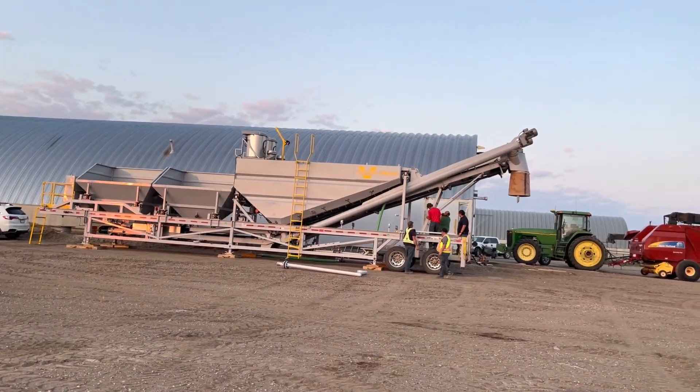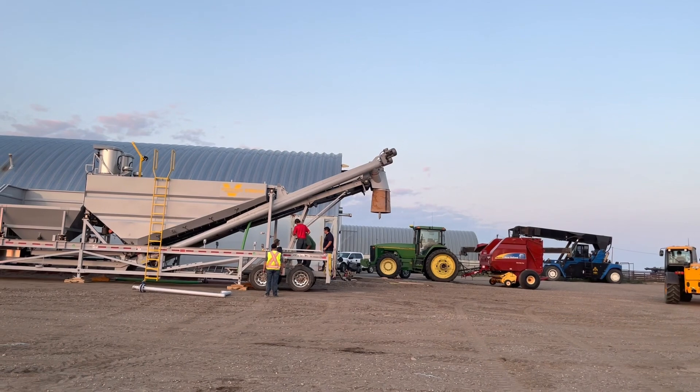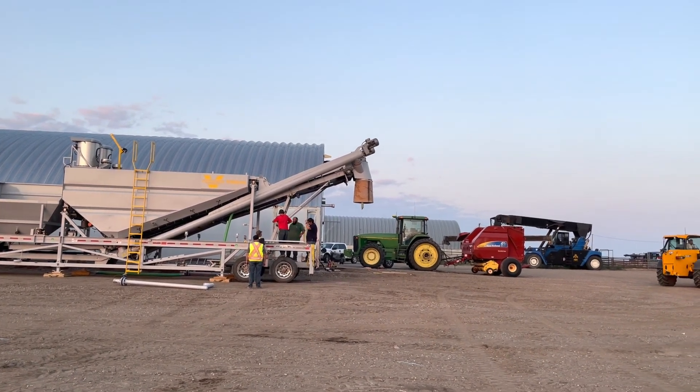The sun's going down. We have the augers up and the hood up.